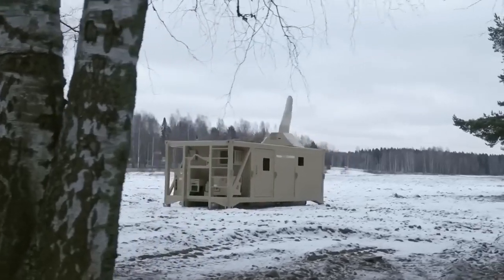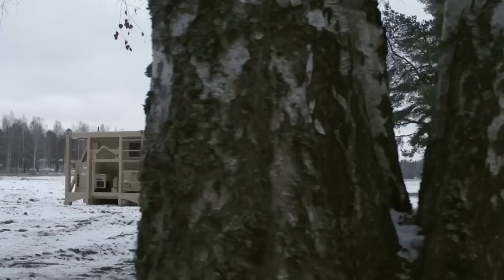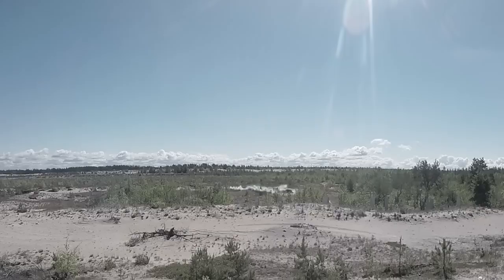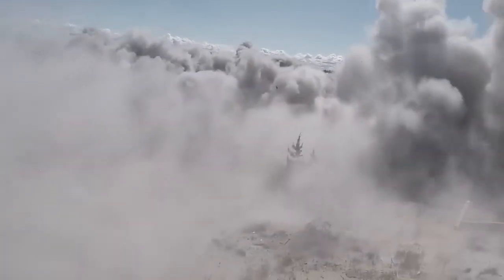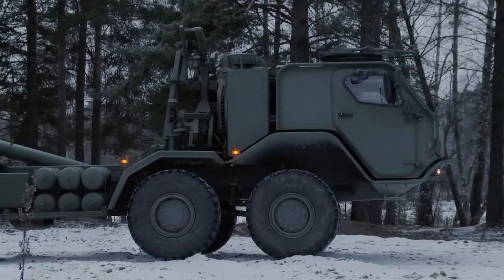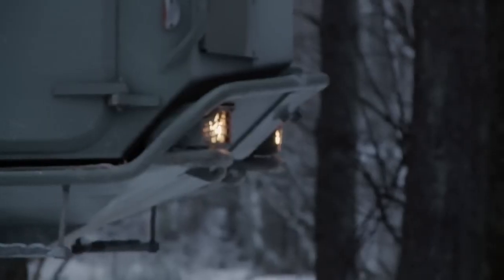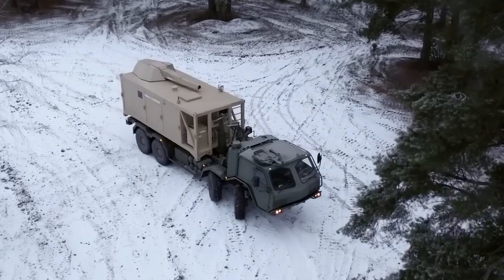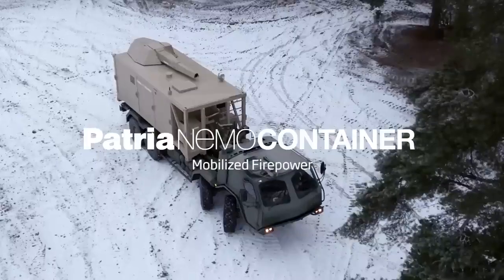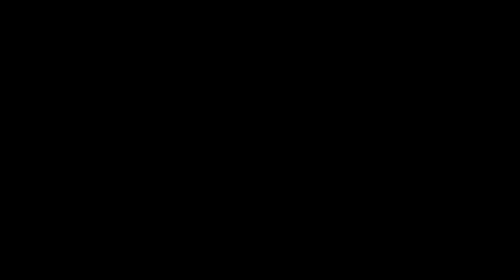Versatile armor protection: the Nemo container can be customized with various armor options based on the customer's requirements, including the possibility of incorporating ceramic armor for enhanced protection. The developers claim it offers unique capabilities with a high level of firepower, mobility, and protection in mortar operations. While development was completed in February, information about its current deployment and operational status may not be readily available.